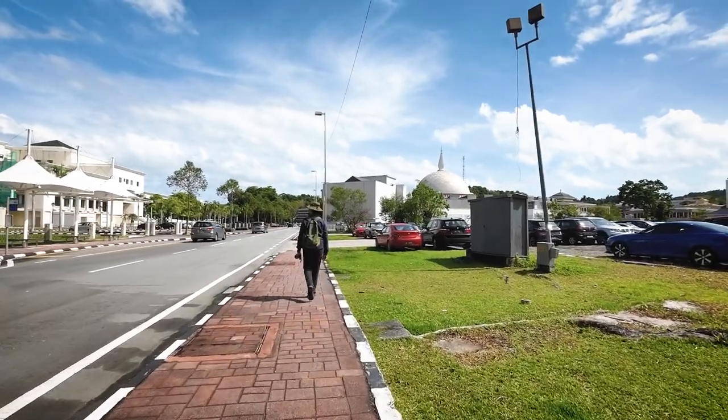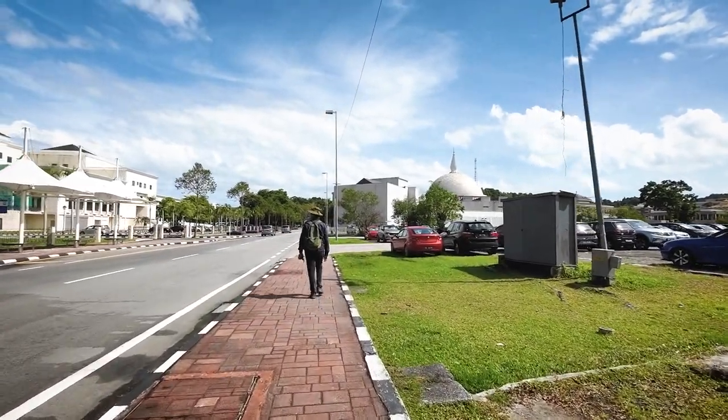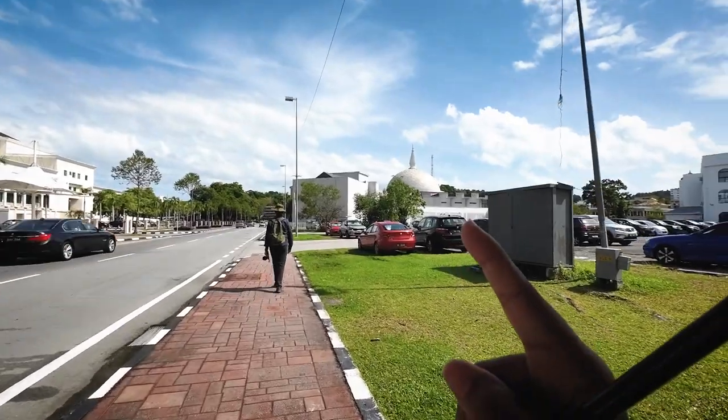It's so hot and it's a long walk to the Regalia Museum. By the way, that one is a museum.